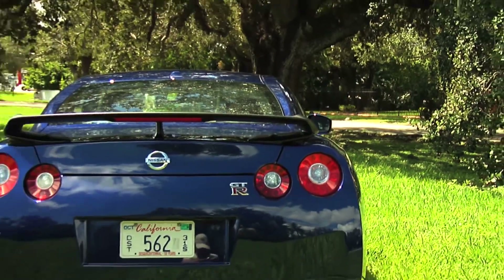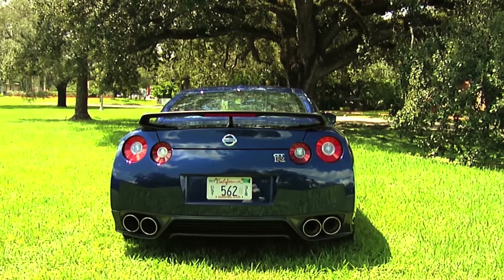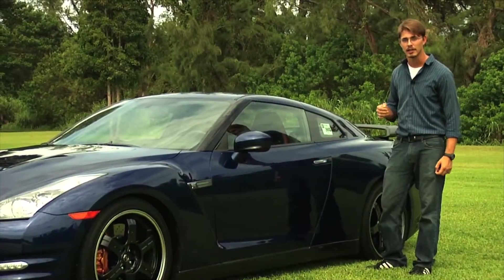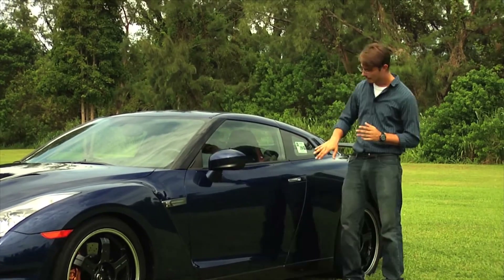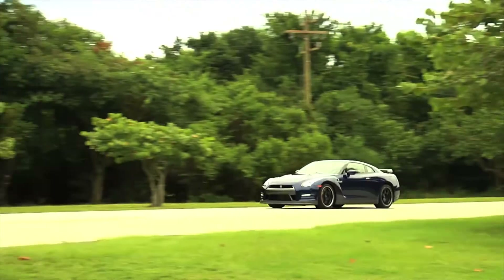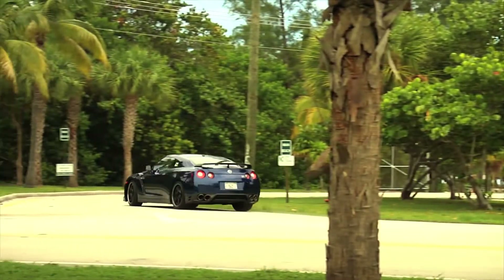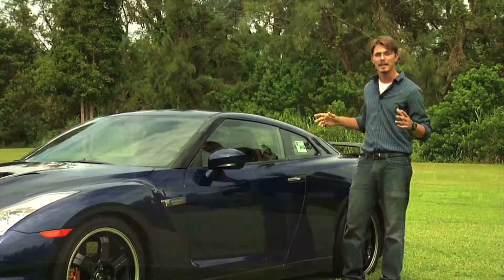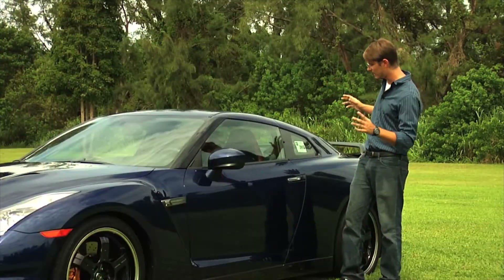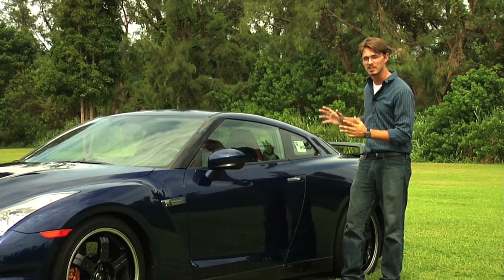Other details: the gearbox is back here for better weight distribution. It has six speeds and it's a double clutch gearbox, so you'll never get stuck in a gear — it just goes straight on to it. This is the door handle; you actually have to push it out, and that's for the airflow as well. This car was created by a machine, not just a man — they made insane decisions to create the perfect, most affordable machine out there.